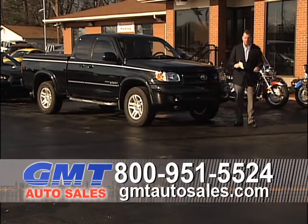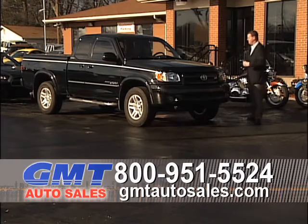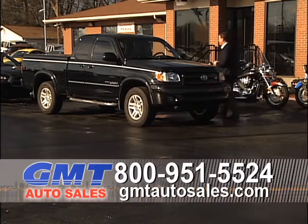We're a high-volume dealership. We buy a ton of cars, trucks, SUVs, motorcycles, and RVs. So please, if you want to sell your car, bring it into GMT Auto Sales.